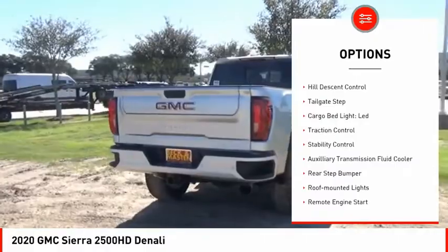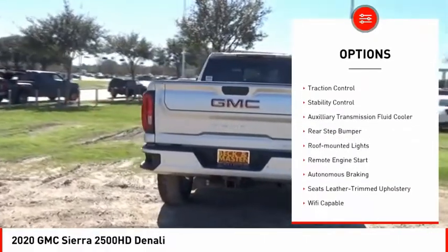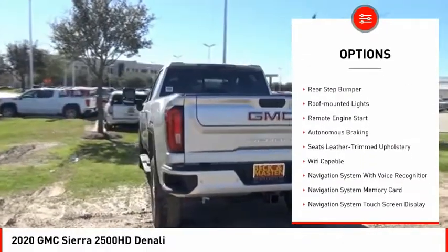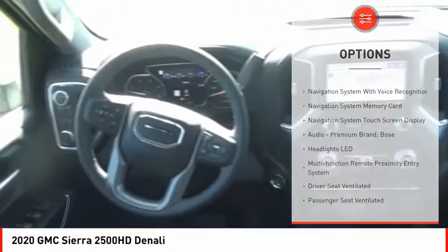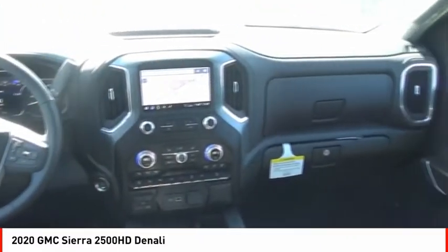Power windows with safety reverse, hill descent control, tailgate step, cargo bed light LED, traction control, stability control, auxiliary transmission fluid cooler.